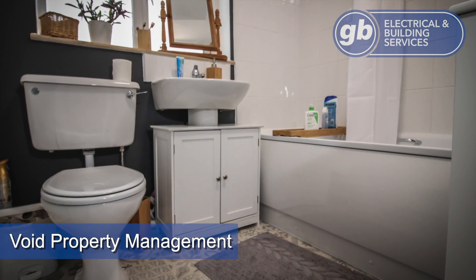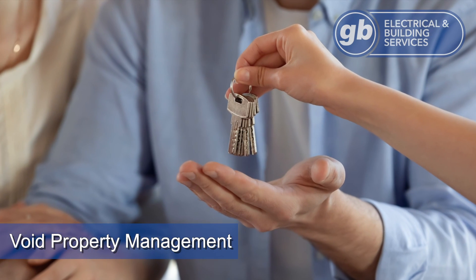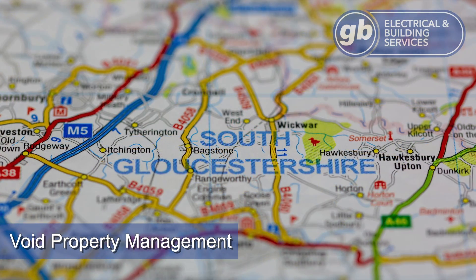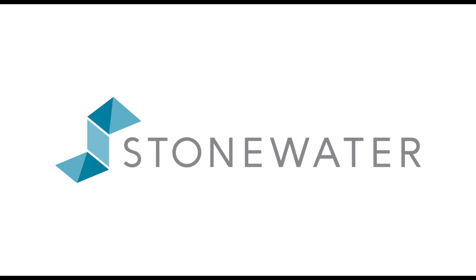Enabling our clients to keep empty properties to a minimum and ensure they are ready for new tenants when they need to be. Our teams have been entrusted with the task of bringing a large number of empty properties back to a tenantable state across Herefordshire and Gloucestershire, as we currently support Stonewater,